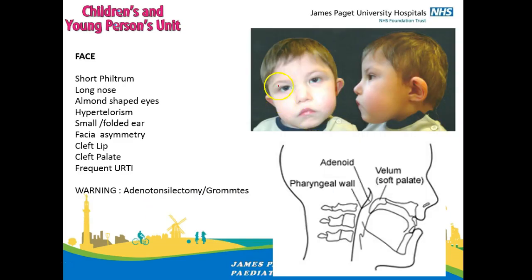This picture from the Max Appeal document shows all the facial features. We are warned against adenotonsillectomy and grommets in the Max Appeal document because they can make velopharyngeal incompetence (VPI) worse. VPI is a condition where, when saying certain words, the soft palate needs to touch the posterior pharyngeal wall to make an air seal so air doesn't escape into the nostrils. VPI is very common in kids with DeGeorge, so if you take the adenoids out you might make the condition worse — seek specialist advice from speech and language therapy before sending these kids for adenotonsillectomy.